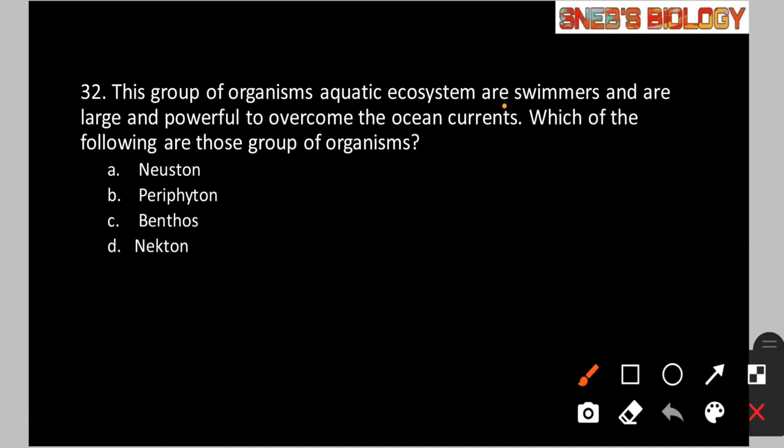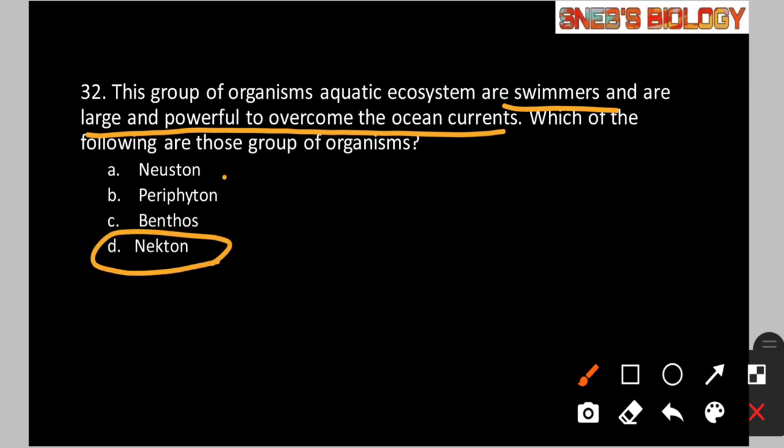Question number 32: This group of organisms in an aquatic ecosystem are swimmers and are large and powerful enough to overcome ocean currents. Which of the following are those organisms? Option A: Neuston. Option B: Periphyton. Option C: Benthos. Option D: Nekton. The answer is option D — nekton are the aquatic swimmers which are large and powerful enough to overcome ocean currents. The instructor also asks viewers to comment what neuston, periphyton, and benthos are.